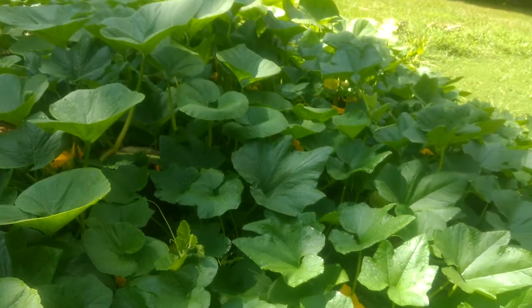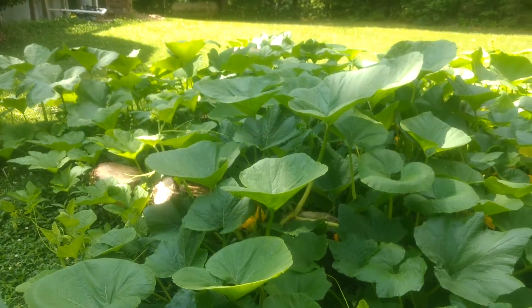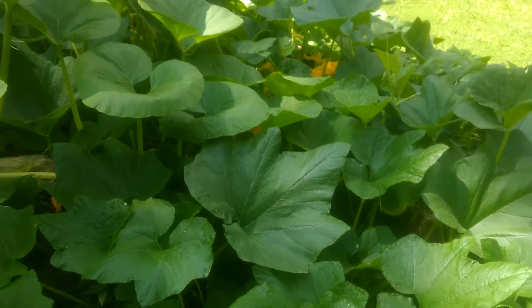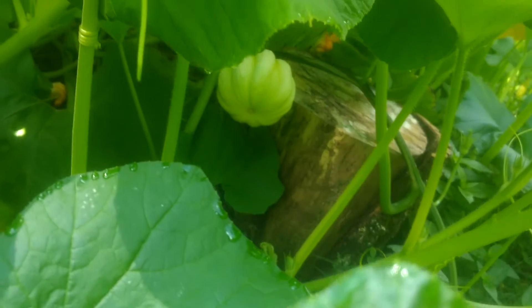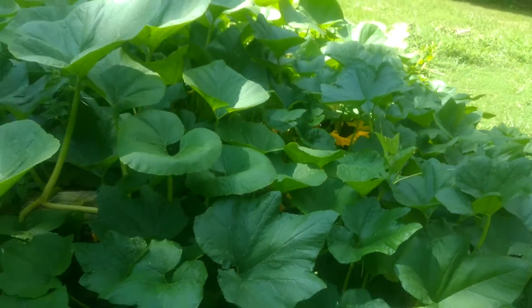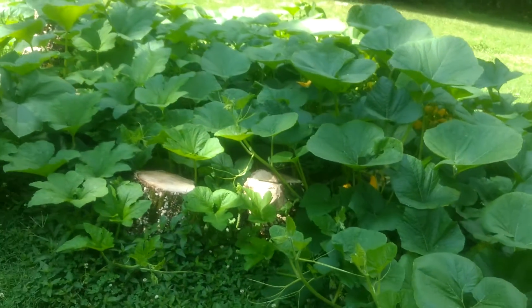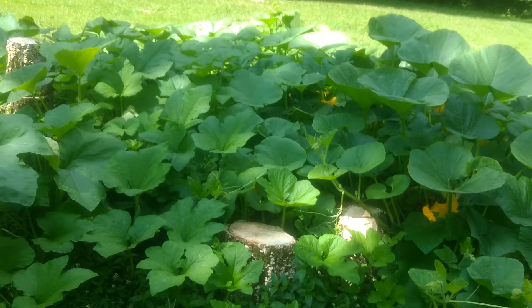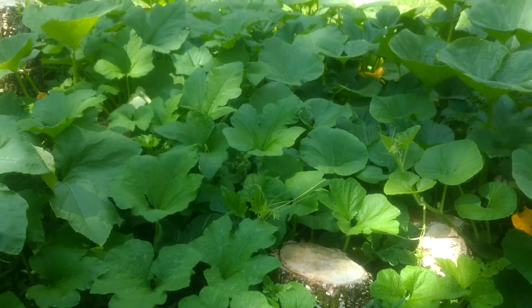This is our little pumpkin patch, which is just so fun to grow because they're pretty carefree. We're just starting to get a few pumpkins on the vine. There's also a few watermelon vines in there, but the pumpkins are such aggressive growers that I'm afraid the watermelons don't stand much of a chance — the plants are just going to get shaded out.